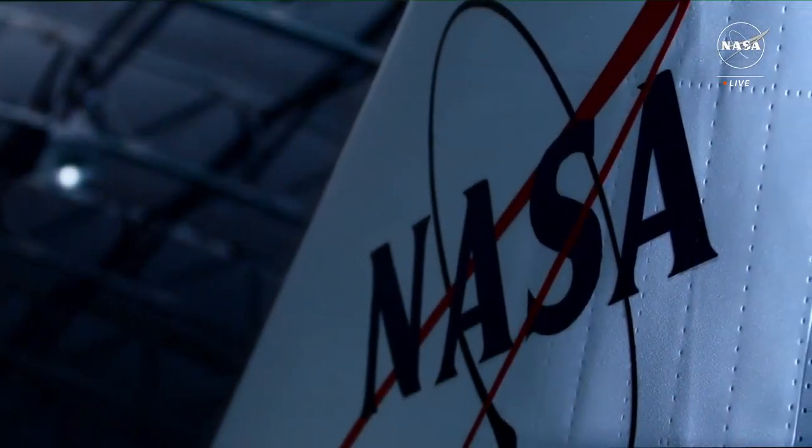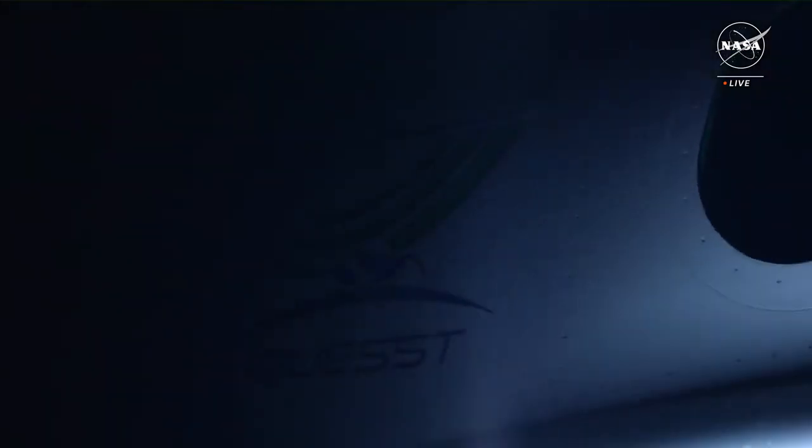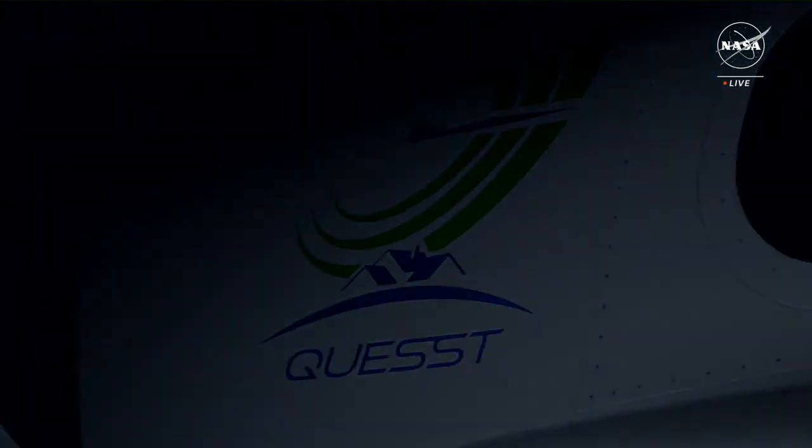The goal with this aircraft is to quiet sonic booms — instead of making a huge sound like a car door being shut, to almost like a whisper, as said by Pam Melroy, who is a NASA Deputy Administrator. It produces a gentle bump, a mere whisper compared to the disruptive booms of the past.